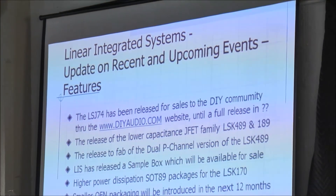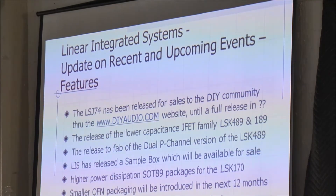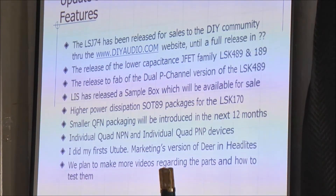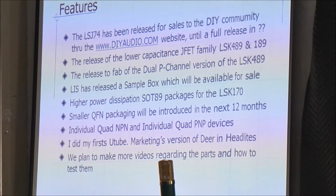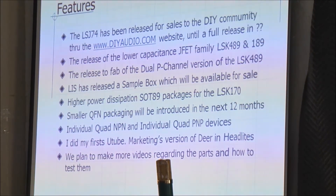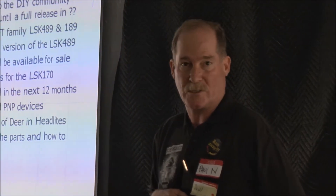Looking to the future: as we've announced on DIY Audio, we have finally released the LSJ 74 into limited production for the DIY community. We are still having discussions on a one-by-one basis with OEMs. People with consumption rates consistent with our current ability will still get product. There are certain individuals with higher consumption rates that we still need to gear up for, but we do intend to gear up for them.